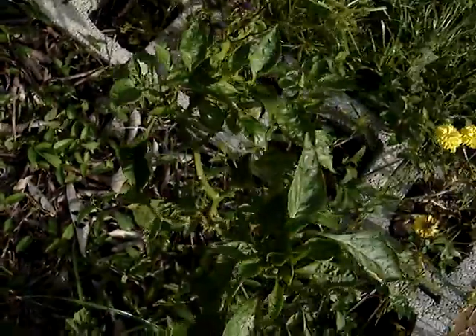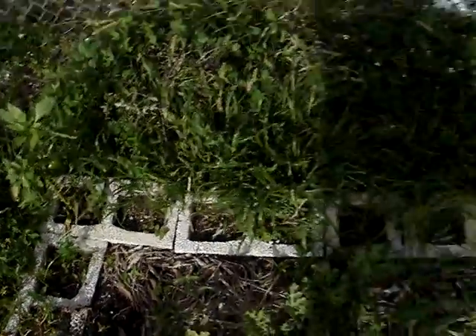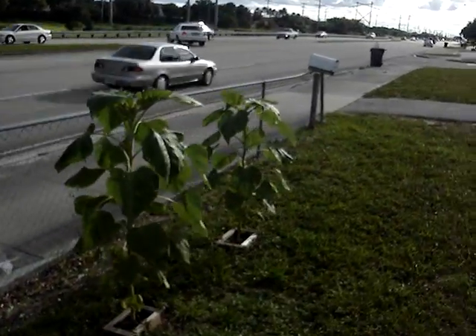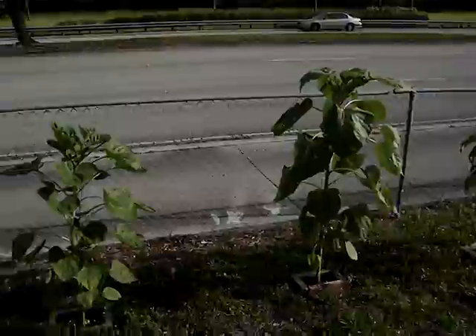I got a bell pepper right there, another bell right here, another bell right over there. As you can see, there's a little tiny fruit on it. And these are my sunflowers — sunflowers have grown ridiculous, yo. Ridiculous.